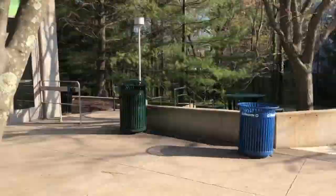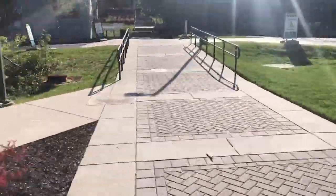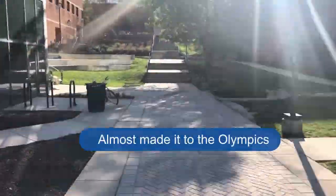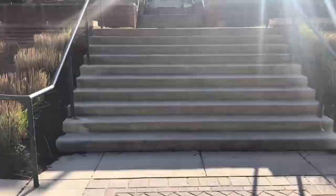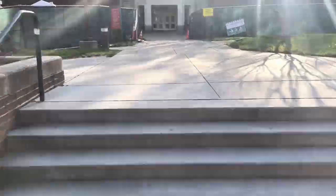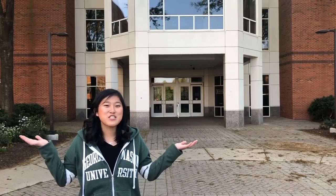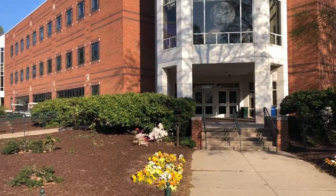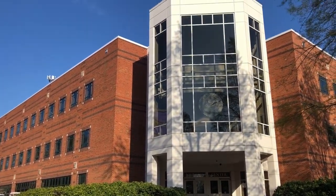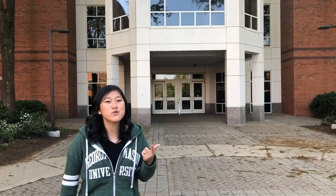Now I'll show you how to navigate to the Johnson Center. This is the Johnson Center — a hub where all the students gather to eat and study. On the top floor there are registered student organizations and a library where study rooms are available.